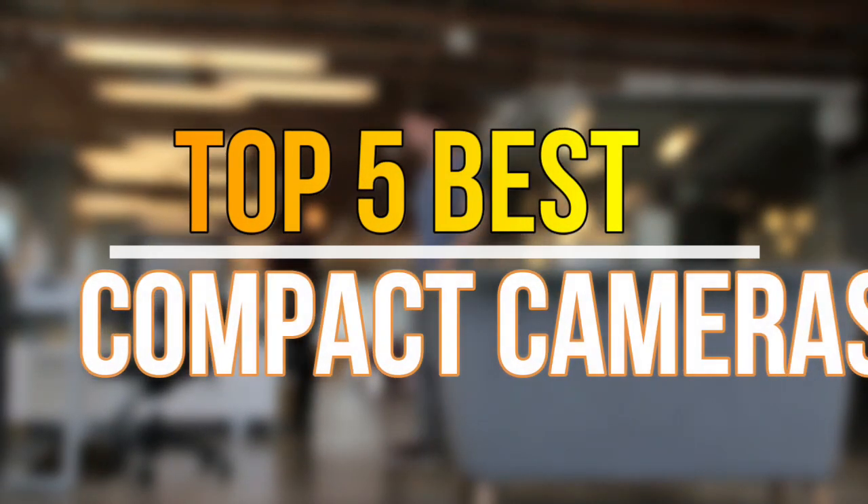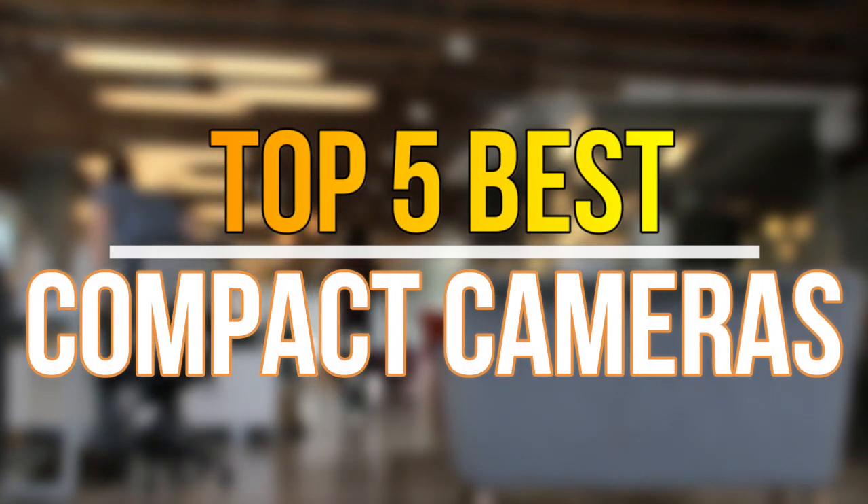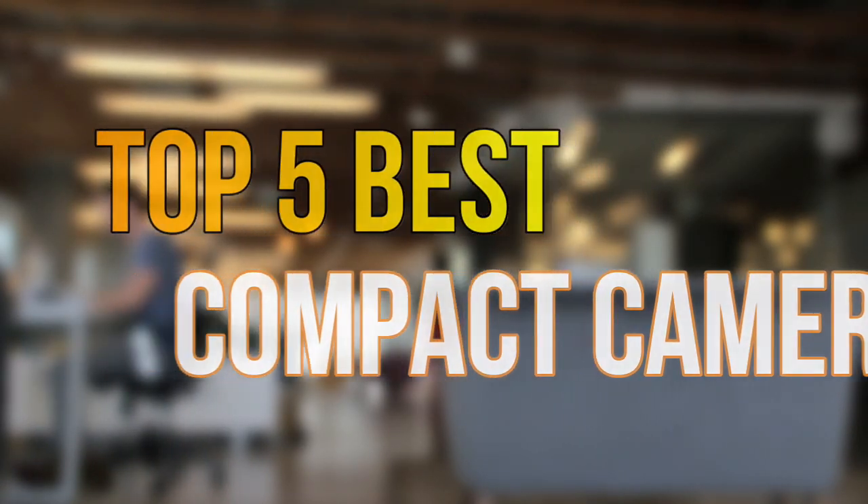Hello guys, today in this video we are going to help you to find out the best compact cameras in the market. Let's get started with the list.